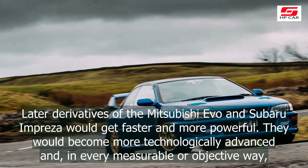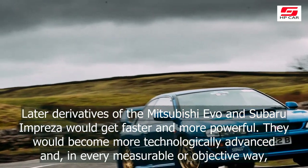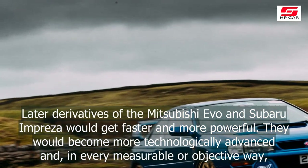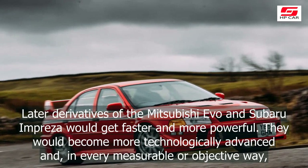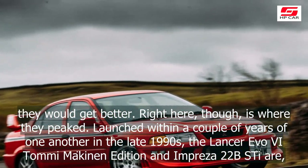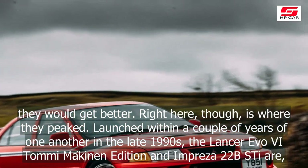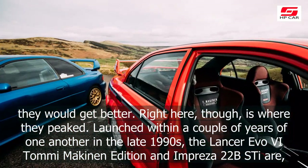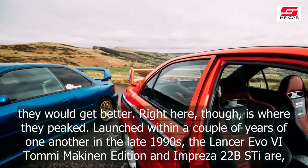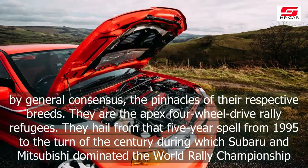Later derivatives of the Mitsubishi Evo and Subaru Impreza would get faster and more powerful. They would become more technologically advanced and, in every measurable or objective way, they would get better. Right here, though, is where they peaked. Launched within a couple of years of one another in the late 1990s, the Lancer Evo Tommy Makinen Edition and Impreza 22B Style are, by general consensus, the pinnacles of their respective breeds.